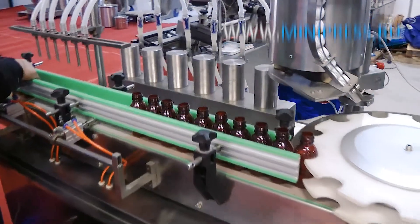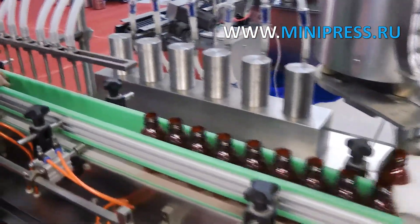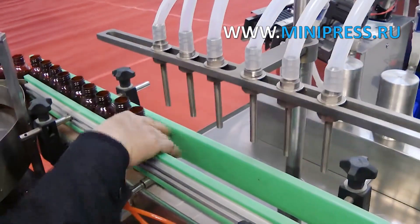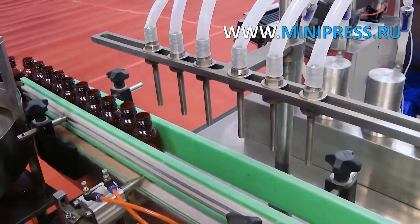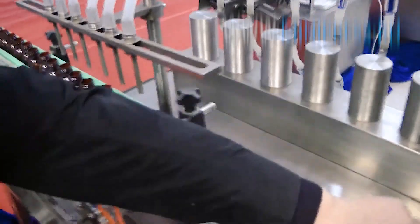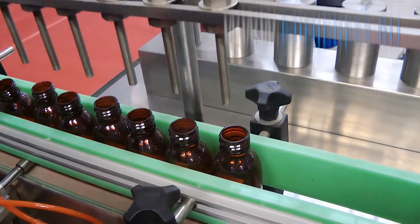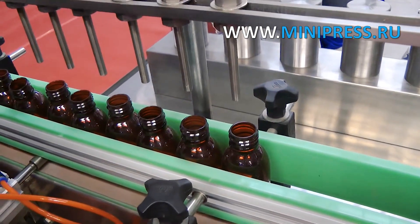Weighs 600 kilograms. Made of quality stainless steel. We provide detailed instructions for setting up the bottling and capping equipment. The machines are checked and tested in production before being sent to the customer. A rotating table for automatic feeding of the bottles is part of the construction. Completeness and operability is guaranteed.